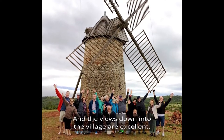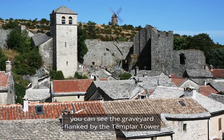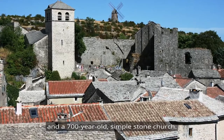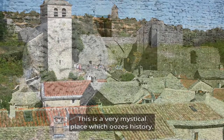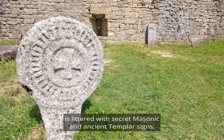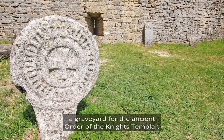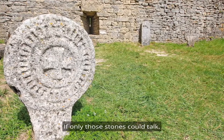The views down into the village are excellent. In the middle you can see the graveyard flanked by the Templar Tower and a 700-year-old simple stone church. This is a very mystical place which oozes history, a place I've been reliably told is littered with secret Masonic and ancient Templar signs — a graveyard for the ancient order of the Knights Templar. If only those stones could talk.